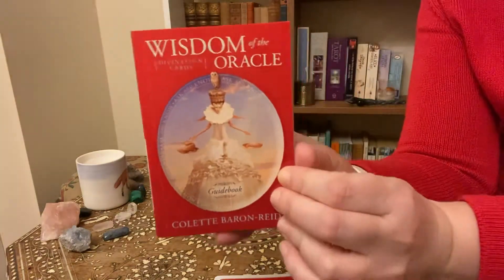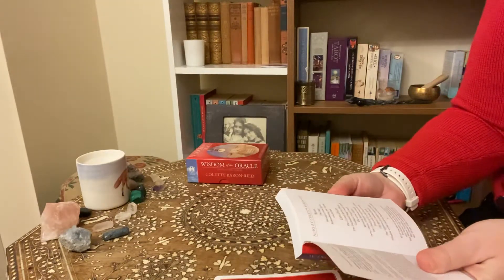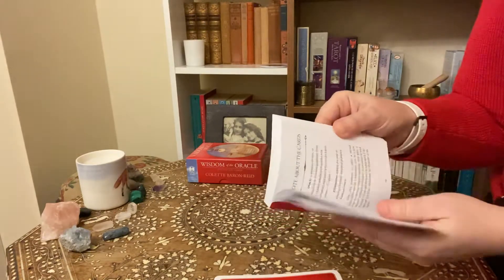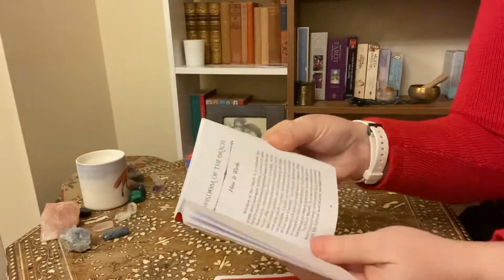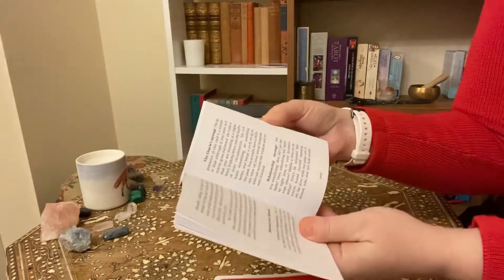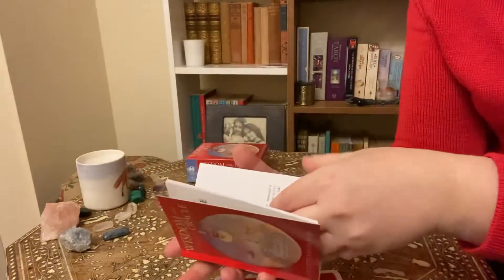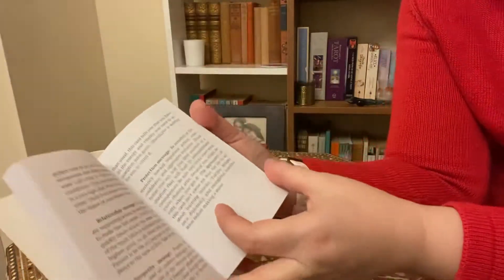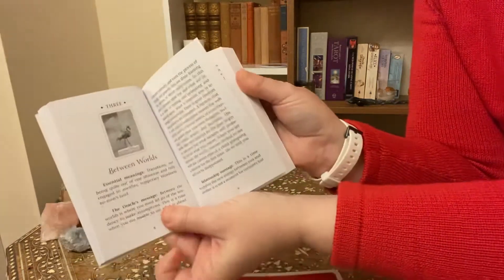And you get this wonderful booklet with it — it's a nice, thick, chunky booklet. Inside you have all the cards, then info about the artist and author at the back. There's a note about the cards on the first page, then how it works, examples of readings you can do, and then the cards themselves with an explanation for each. These are quite full-on explanations — they've got about three pages dedicated to each card, so it's quite an in-depth look.